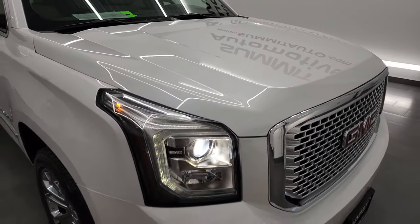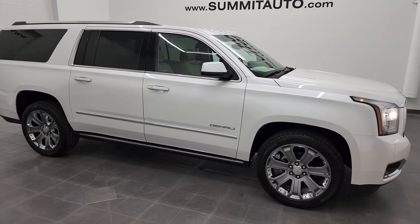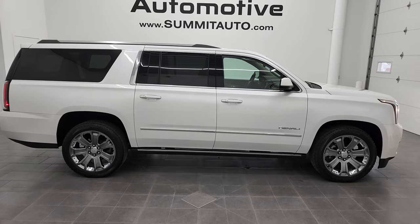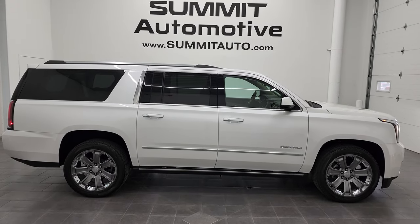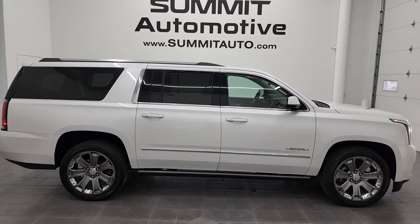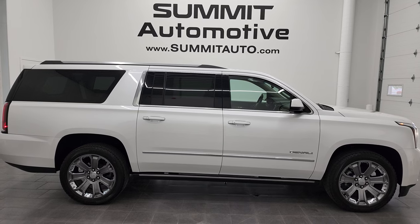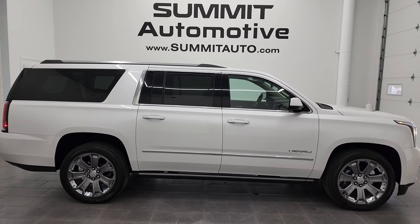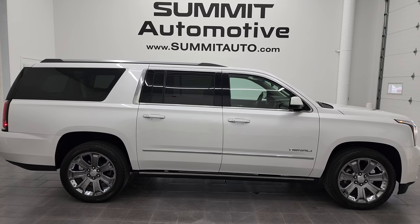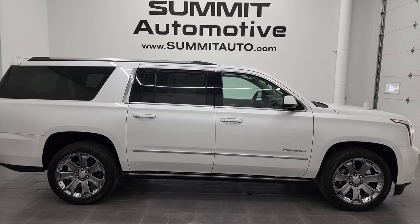I would highly recommend this vehicle from a quality and condition standpoint. I don't think you'll find too many 2016 Yukon XL Denalis with this type of mileage that are this clean anywhere. To see more pictures of this vehicle or one of our other 450 new and used cars, trucks, SUVs, minivans, Wranglers, half-tons, three-quarter-tons, and one-tons, go to summitauto.com — full pictures and descriptions of every single vehicle from two locations. For more HD videos, go to youtube.com/summitauto. Remember to like, subscribe, and share on this vehicle and all the videos you see there.